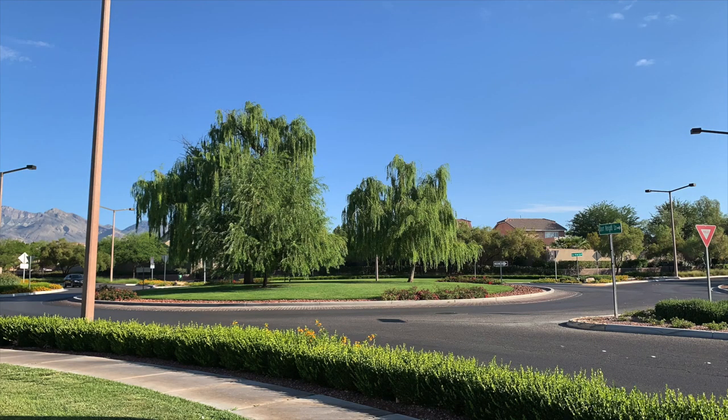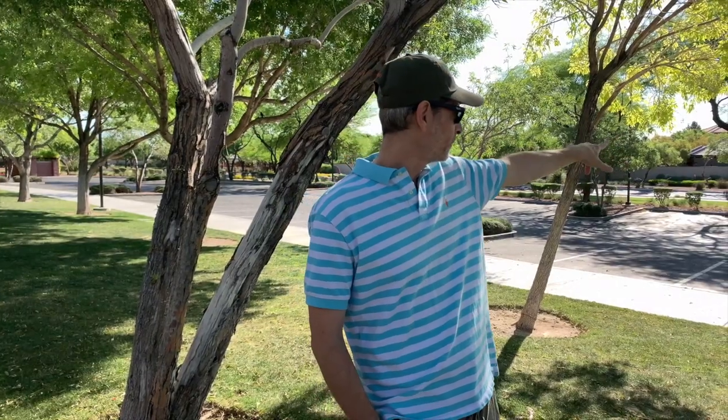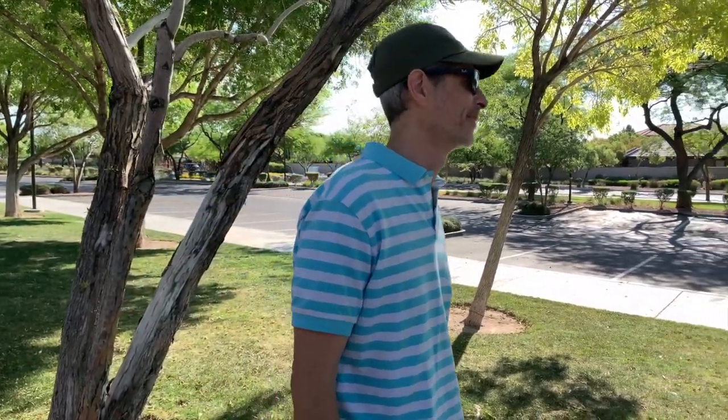Another cool thing — I like how they have the willow trees in every little roundabout. It's got a few little custom flares for its village namesake. On the rock walls, it's got the little signature willow leaf and everything. Just like all the other Summerlin villages, it does have its little touches. So it's pretty cool — those are Brian's thoughts on this community.